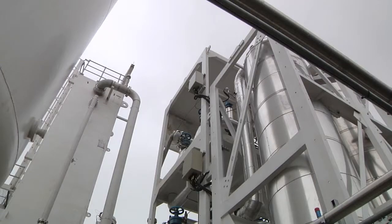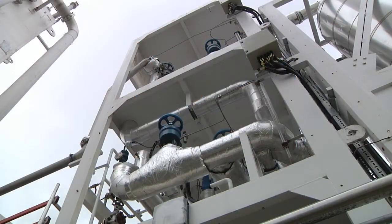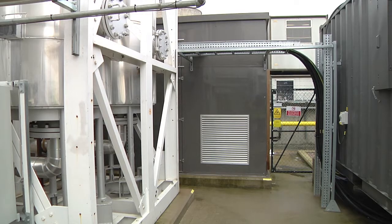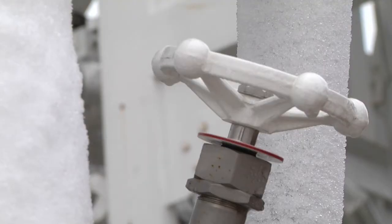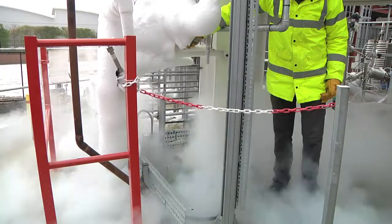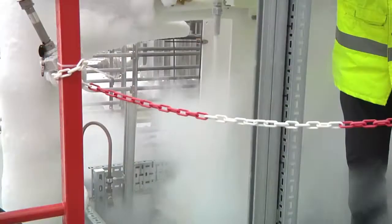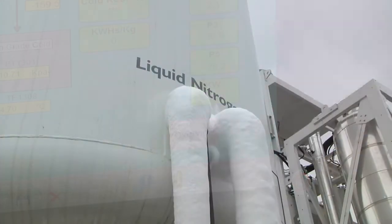Here in Slough is the world's only liquid air energy plant. It's a three-stage process which starts by sucking air into large compressors. The air is then chilled, and that liquid is stored in huge tanks at minus 196 degrees centigrade. The storage is at low pressure. 790 litres of air makes just one litre of liquid air, so vast quantities of it can be stored.